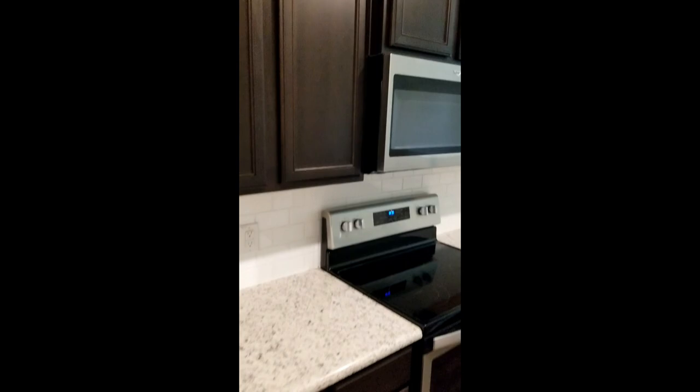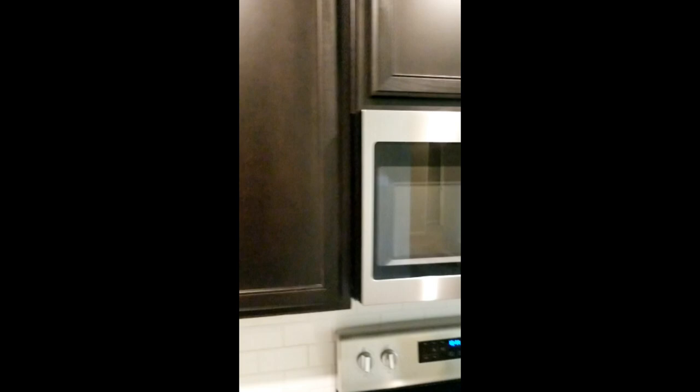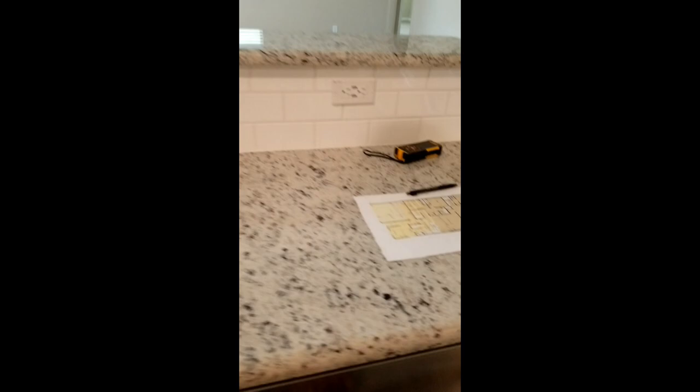Kitchen. I've got this pantry. Whirlpool appliances. 42-inch cabinets. Real wood, not laminate. The vent actually goes out of the house, not just in your face. Microwave. Oven. Countertops, subway tile backsplash. Nice, deep bowl sinks.